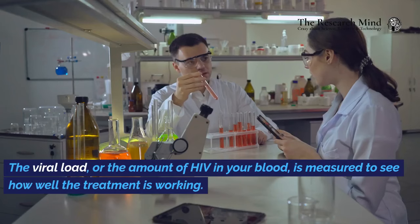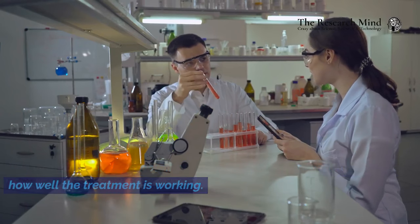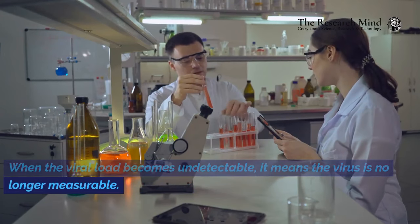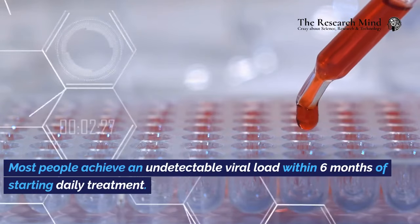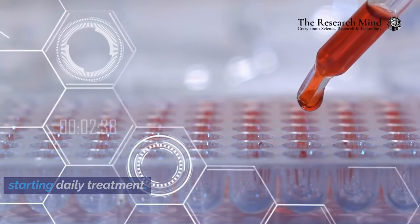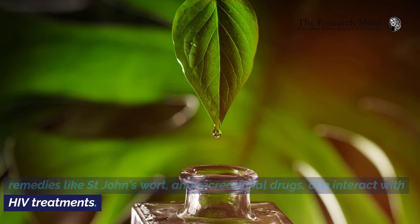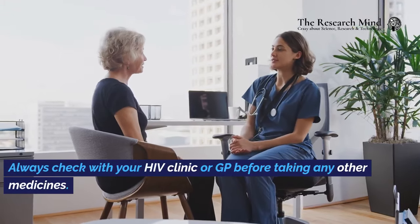The viral load, or the amount of HIV in your blood, is measured to see how well the treatment is working. When the viral load becomes undetectable, it means the virus is no longer measurable. Most people achieve an undetectable viral load within six months of starting daily treatment. Certain medications, including some nasal sprays, inhalers, herbal remedies like St. John's wort, and recreational drugs, can interact with HIV treatments. Always check with your HIV clinic or GP before taking any other medicines.